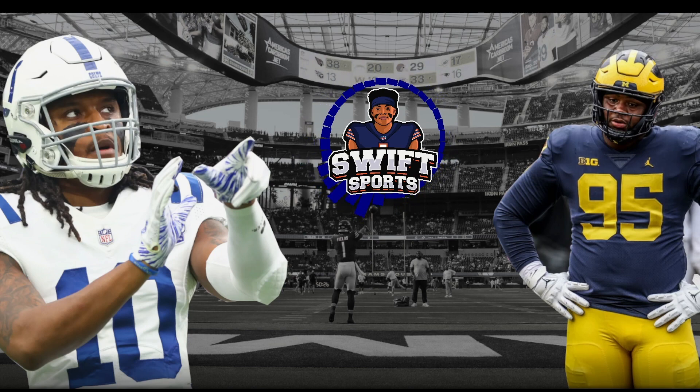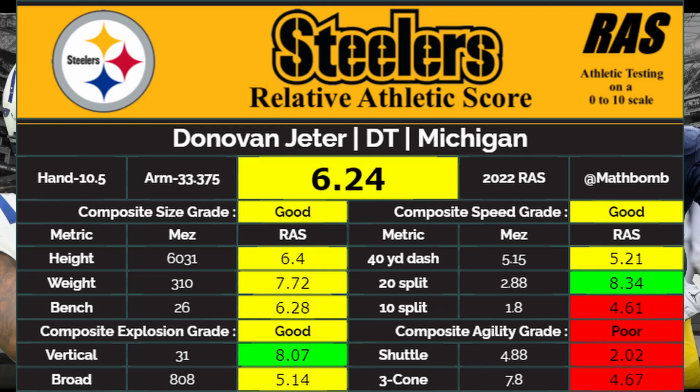The two new players signed that I will be covering today are wide receiver Doris Fountain and defensive tackle Donovan Jeter. First up, Jeter went to Michigan and was an undrafted free agent from this year's draft class. He's 23 years old and scored a 6.24 on the RAS score, with nice size at 6 foot 3, 310 pounds.